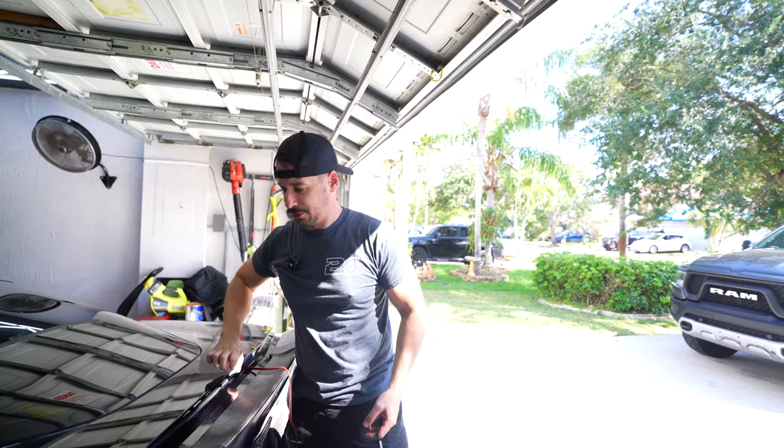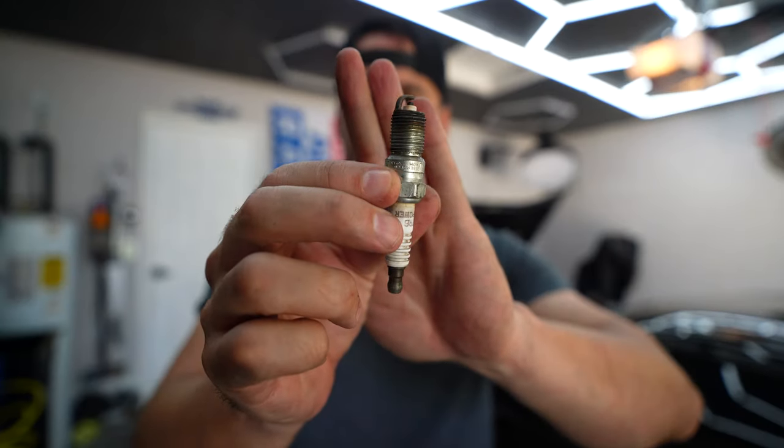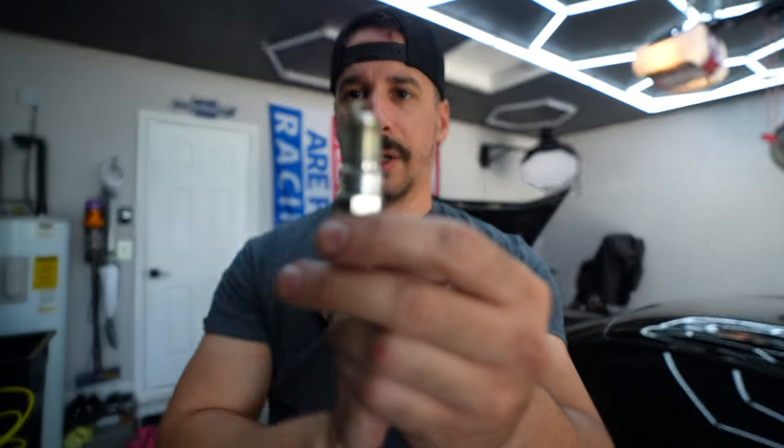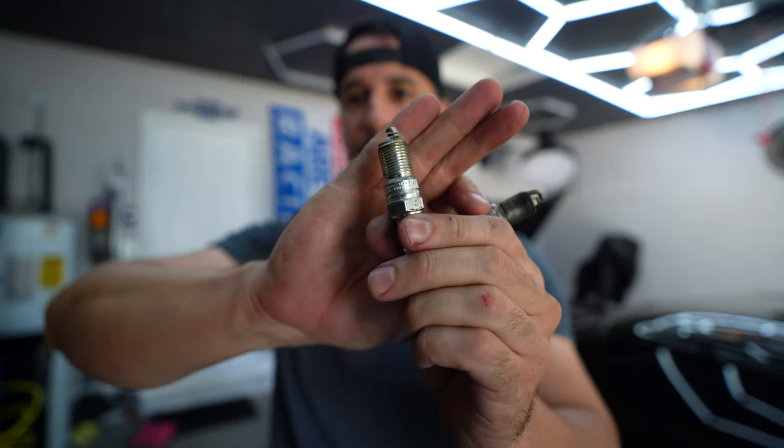We pulled all the plugs out to do the compression test. These are what my normal plugs look like — and check this one out, it looks absolutely brand new. So we might have a dead cylinder, might not. We went ahead and started the compression test to see what we get. One of my plugs was so clean you could eat off it. Initially I was like, well crap, this car's got a dead cylinder. But I drove it recently, did a pretty fun pull, and I think even with a full seven liters of freedom, I'd feel it if I was running on seven cylinders instead of eight.